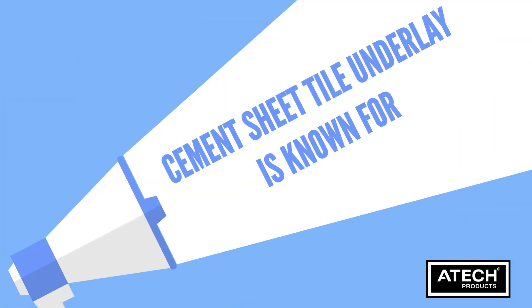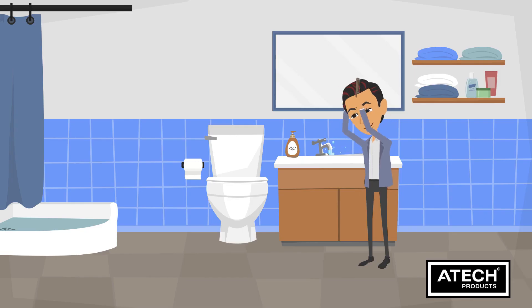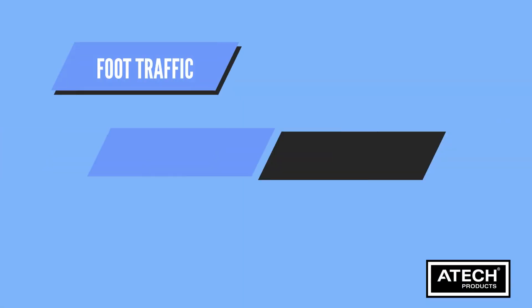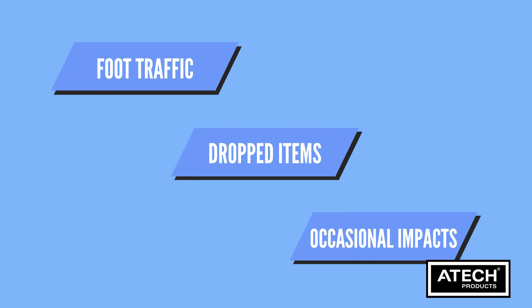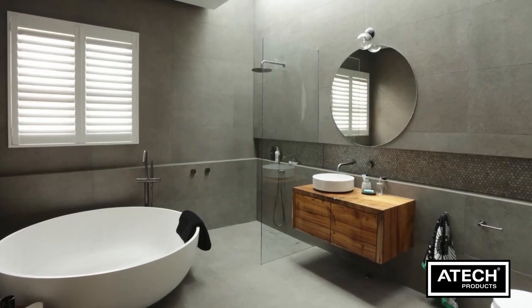Cement sheet tile underlay is known for its durability and impact resistance. It can withstand the daily wear and tear of a bathroom environment, including foot traffic, dropped items and occasional impacts. This ensures that your bathroom floor tiles remain intact and beautiful for years to come.